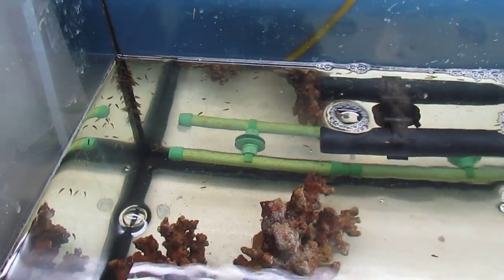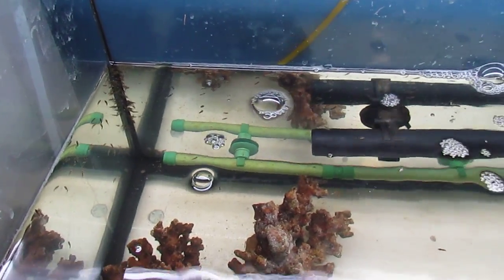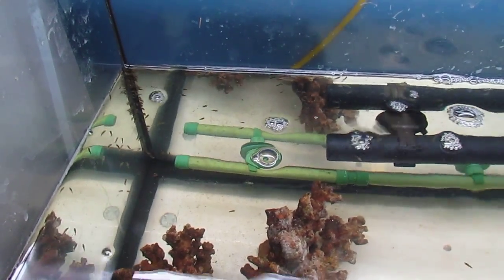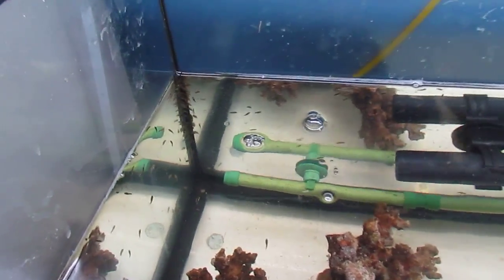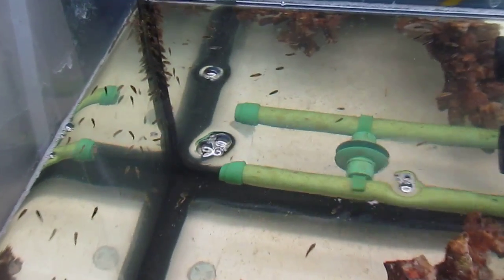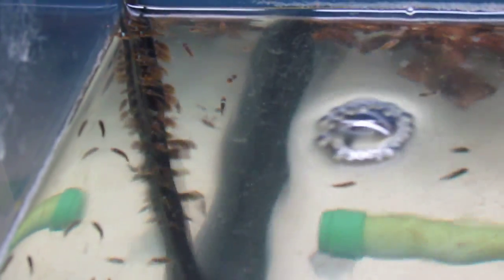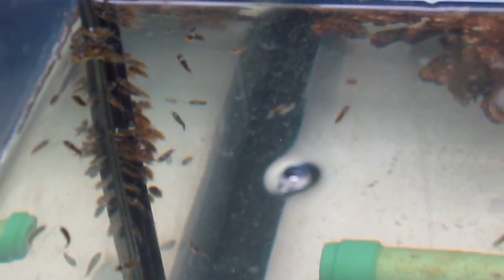Metamorphosis is the stage when they turn from fry to juveniles, and this is when they most resemble the actual shape of a clownfish. You can tell how well they're doing — they're all pumping up in a ball and they actually look like little clownfish babies. The focus is not that great, but there you go — you can see them there, they look awesome.